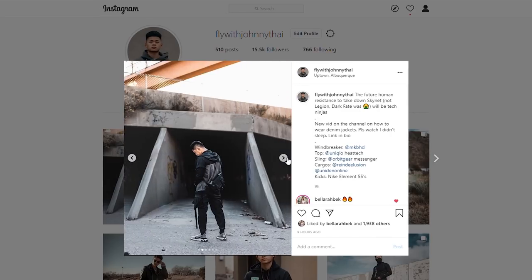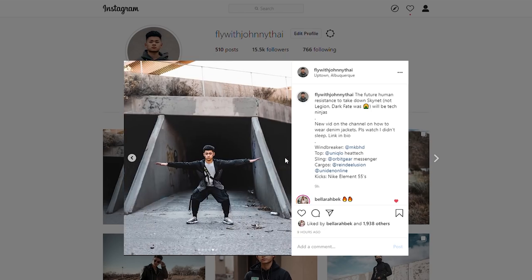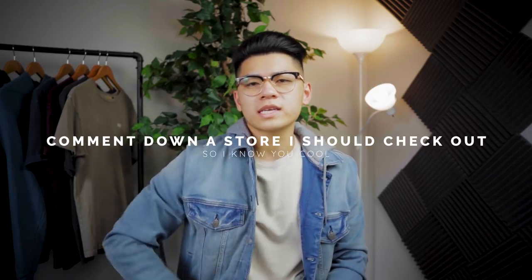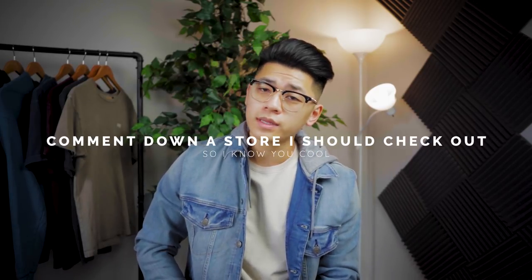Follow me on Instagram at fly with johnny tie, hit the like button, subscribe if you haven't already, and comment below what store you want me to go to next. Until then, stay fly, stay animosity free — peace.